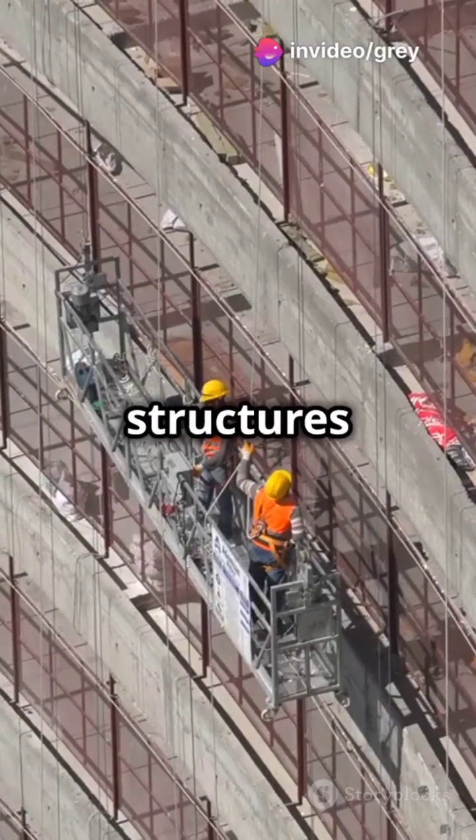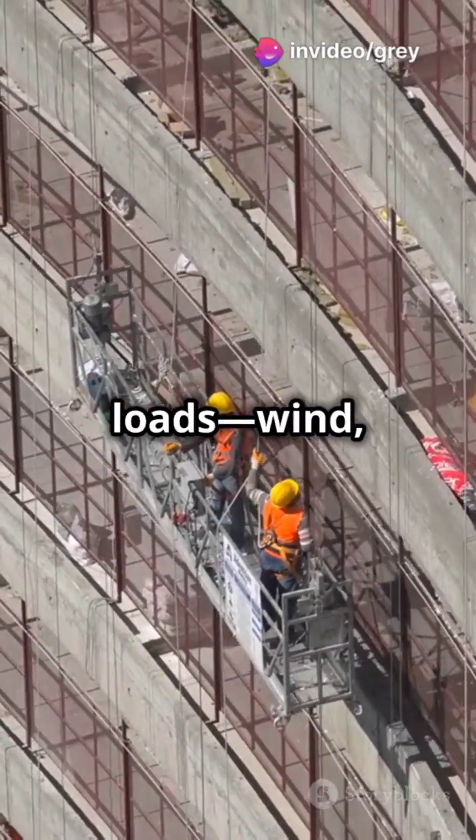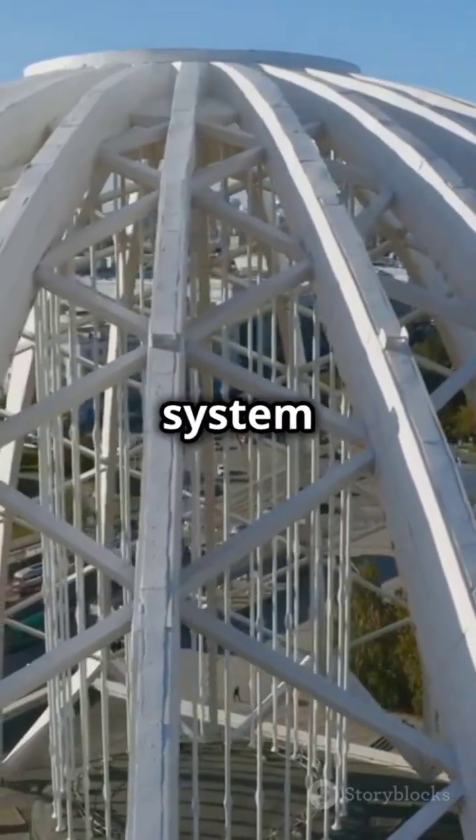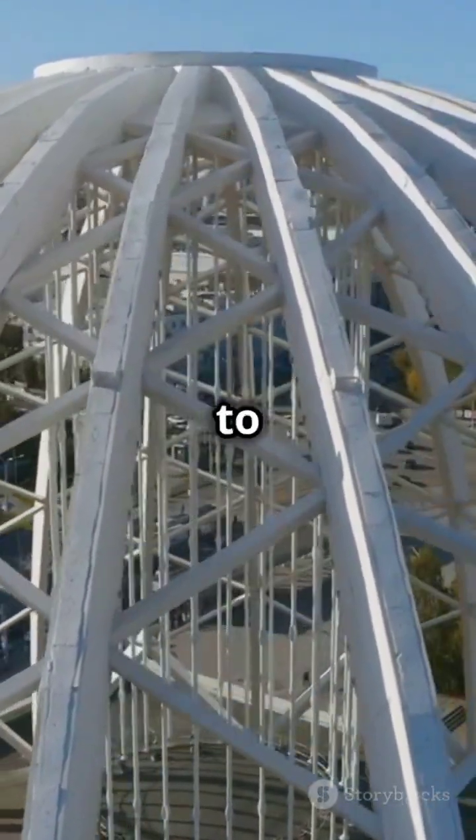These iconic structures use their outer shell to handle all the loads — wind, seismic, gravity, you name it. It's an efficient, integrated system transferring loads straight to the foundation.